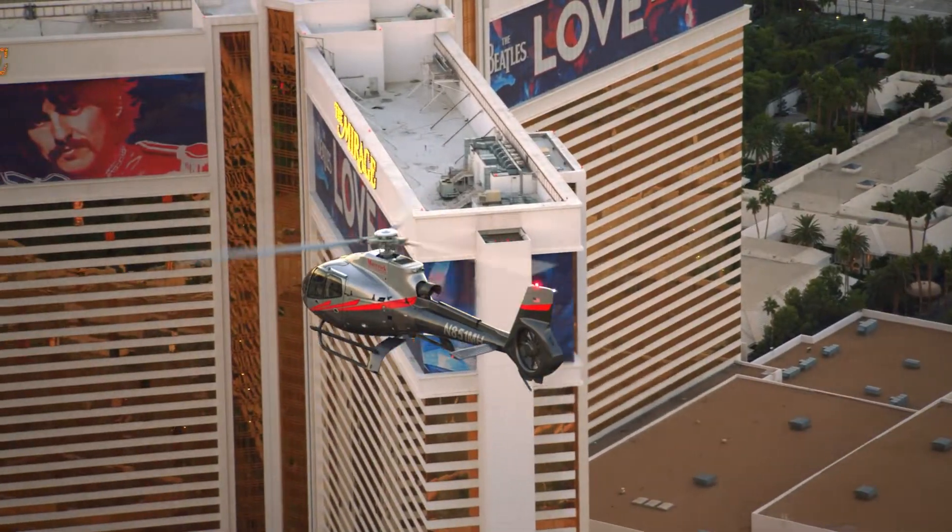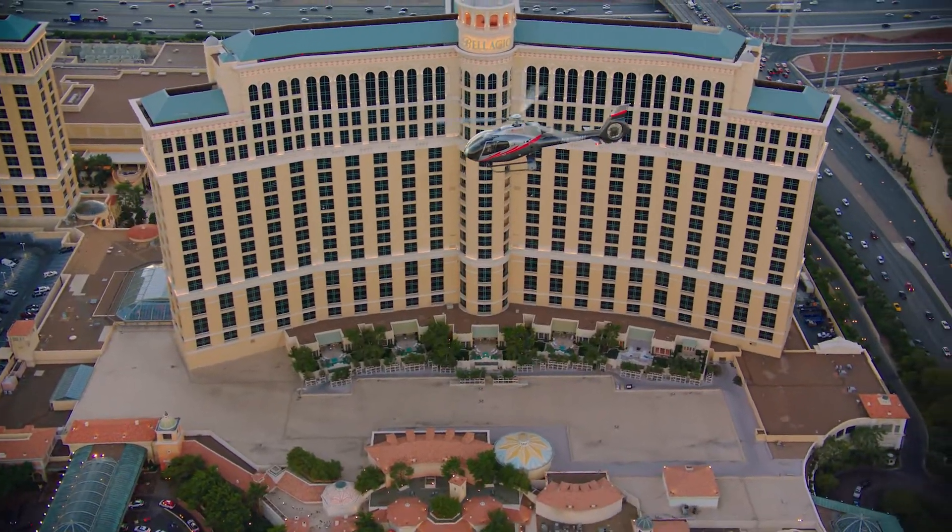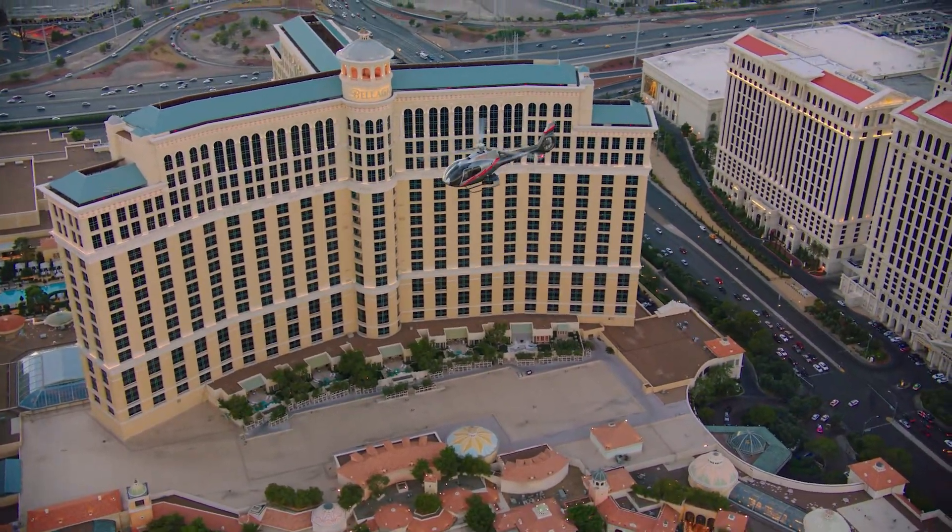We can carry seven people and the pilot all at one time in this helicopter. It also has a slightly elevated seating in the back so it gives us more of a stadium view and there's a lot of transparent panels.